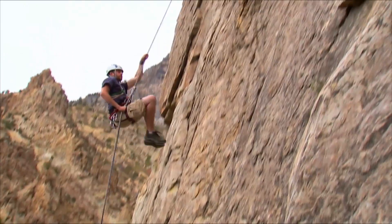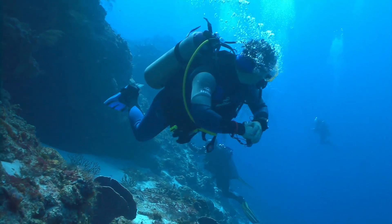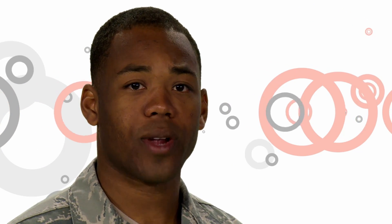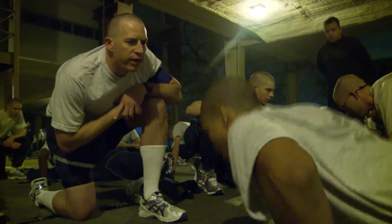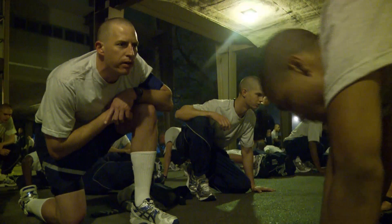With sickle cell trait, you have to be aware of certain situations that can put you at risk. These include becoming dehydrated, not being accustomed to the local weather, exposure to low oxygen environments such as high altitude, exposure to increased air pressure environments such as with scuba diving, or being ill. But the most important risk to remember while at basic military training is that during prolonged or strenuous activity, it is possible that you can experience severe complications.